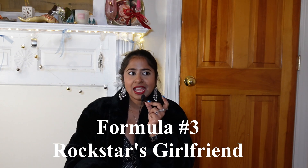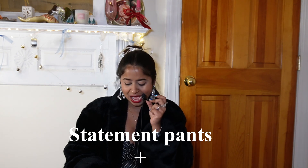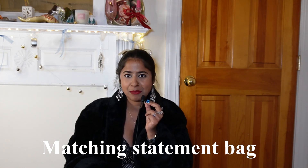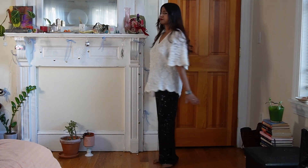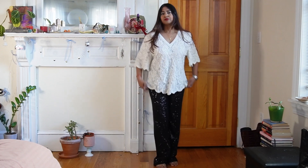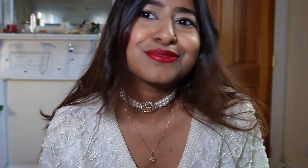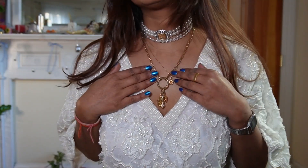Outfit 3 has to be my favorite and I'm calling this 'Rockstar's Girlfriend.' This outfit is so extra. It features a statement top, statement pants, statement jewelry, statement shoes that add a pop of color, and a matching statement bag. My base outfit here is a white beaded pearl statement top and black sequin pants. The next layer for this outfit is statement jewelry — I added a pearl choker, a dainty little pearl choker layered on top, and then a metallic gold pendant necklace. I layered all these necklaces to create that statement look.